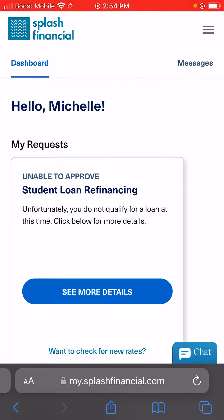All you basically have to do is get approved for a student loan refinance. If you do not get approved — like you guys can see on my screen, I didn't get approved — you can still join the referral program and share your link with family and friends. So if they do get approved, you get $10 for five friends and then $20 for more friends that you invite.